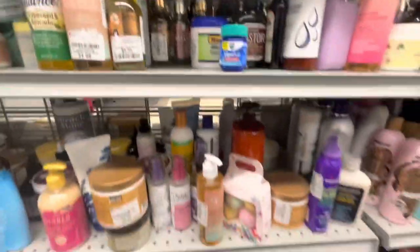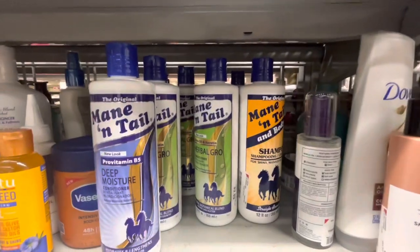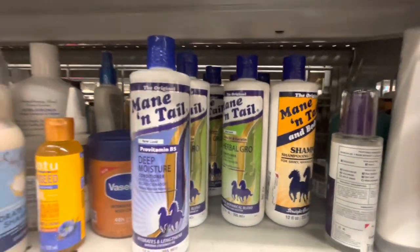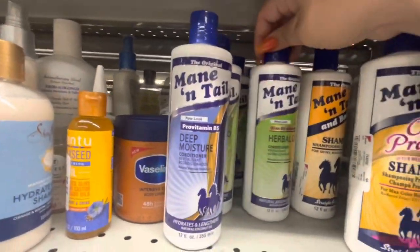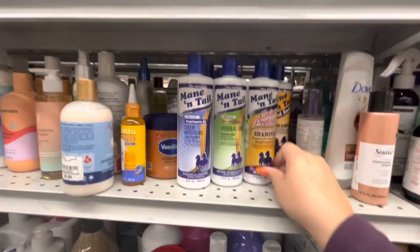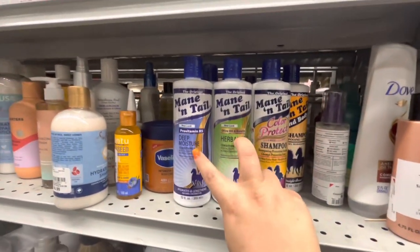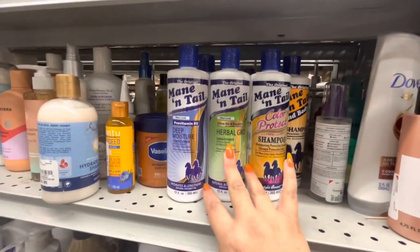Here I found all the Mane & Tail ones — they have different ones: the color protect and all the ones we've seen already — conditioners and shampoos. For now I still have some; I need to try the ones I already bought to see if I like them or if I like the original better. I'll let you know.